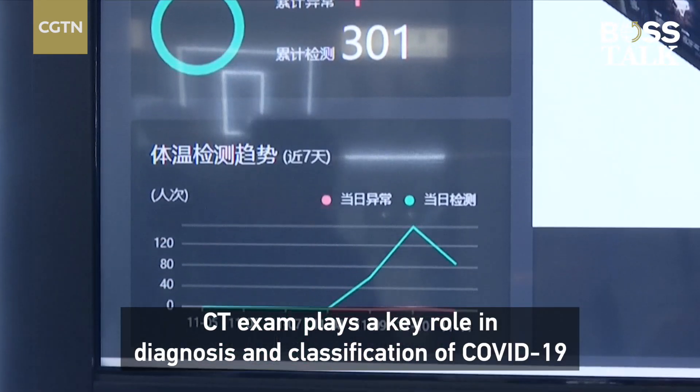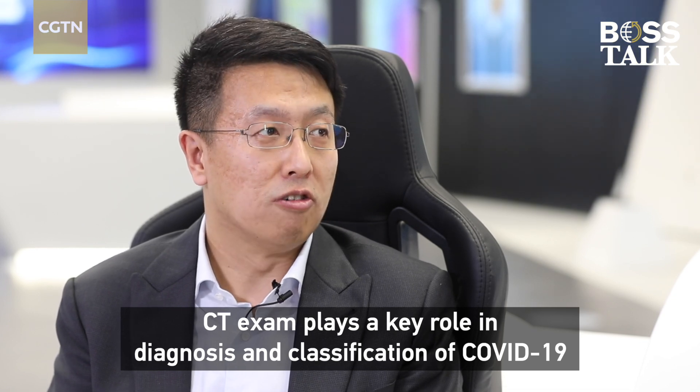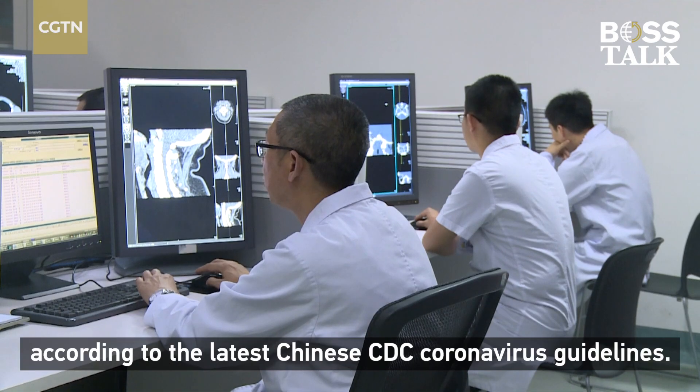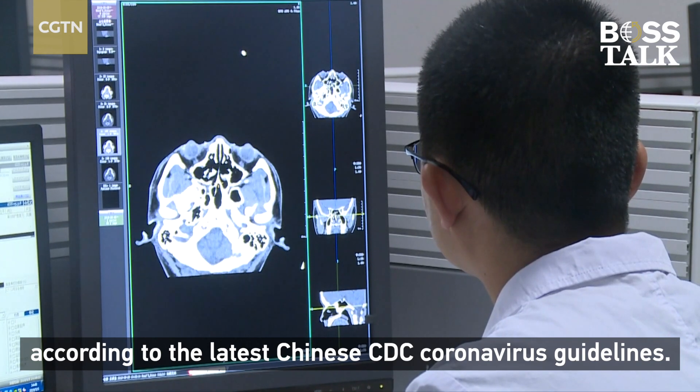CT exam plays a key role in the diagnosis and classification of COVID-19 according to the latest Chinese CDC coronavirus guidelines.